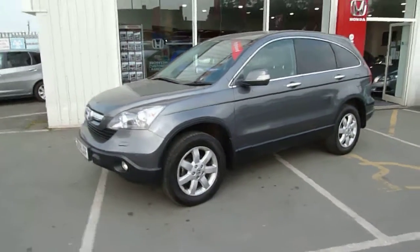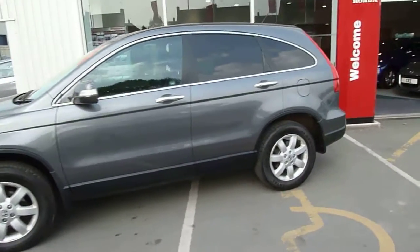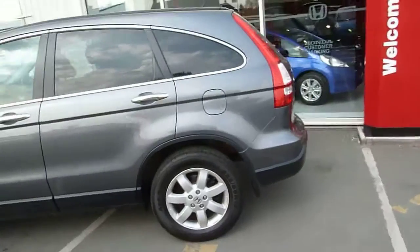Hello and welcome to JT Hughes Honda in Shrewsbury. Today we're looking at a 2009 Honda CRV 2.2 ES manual in polished metal.